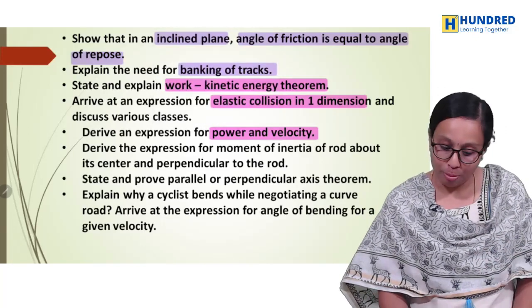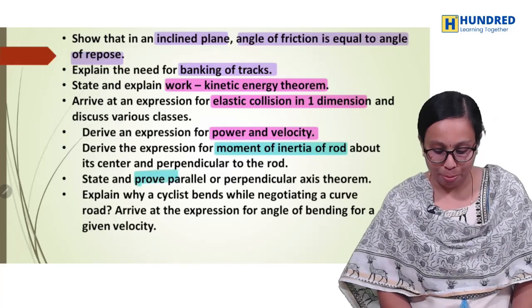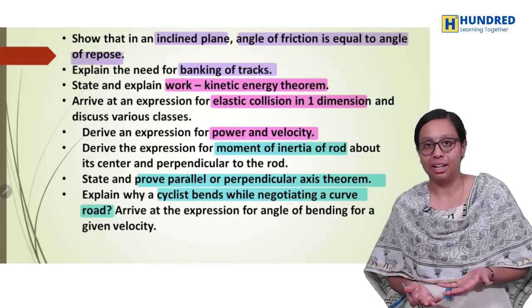Fifth chapter is the moment of inertia of a rod — this is a very important question. Parallel axis and perpendicular axis theorem. And then, cyclists tend to bend on a curved road — what is that expression?